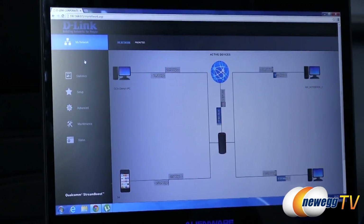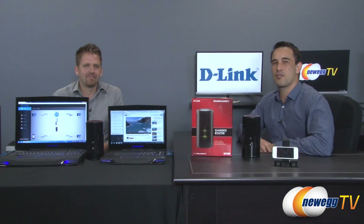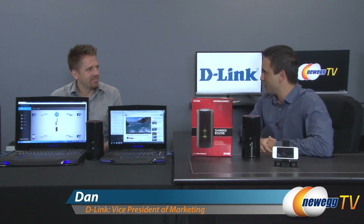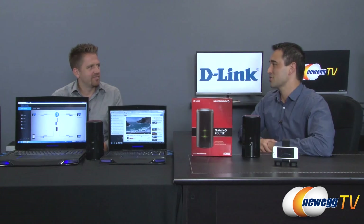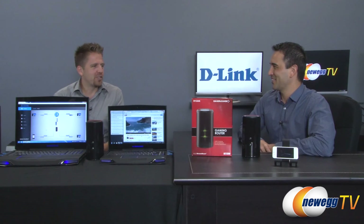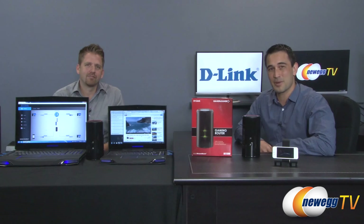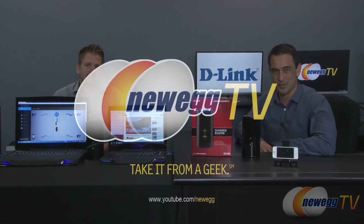So if you're a gamer you definitely need the D-Link gaming router — I can definitely see some advantages there. Absolutely. Okay guys, that wraps up our video with D-Link today. Dan, thank you so much for coming in, it was very informative, and we hope to see you soon because I'm sure there are more products coming. We always have something new coming down the pike for sure. If you guys liked this video, go ahead and click the like button, click subscribe, and we'll see you soon.